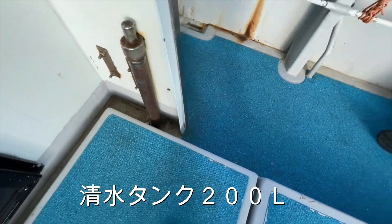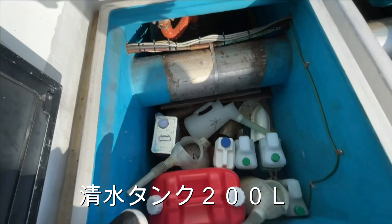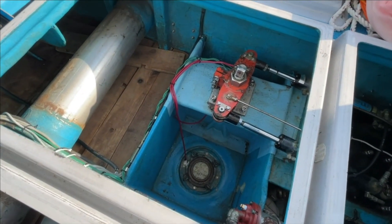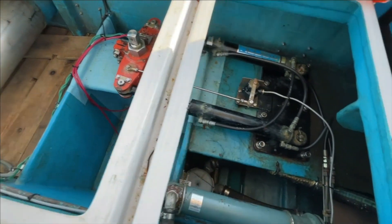ここから入れて、水タンクが200リッター。火事シリンダーに点検庫。ここも別に変わったところはないですね。